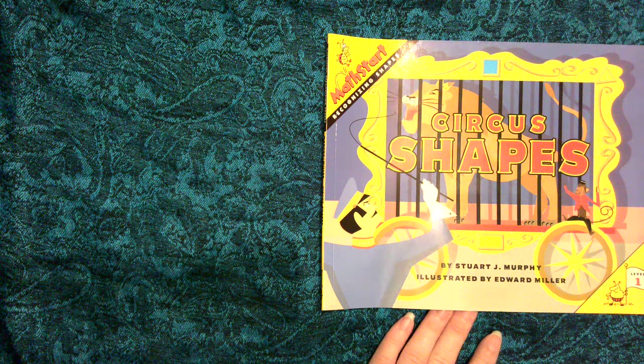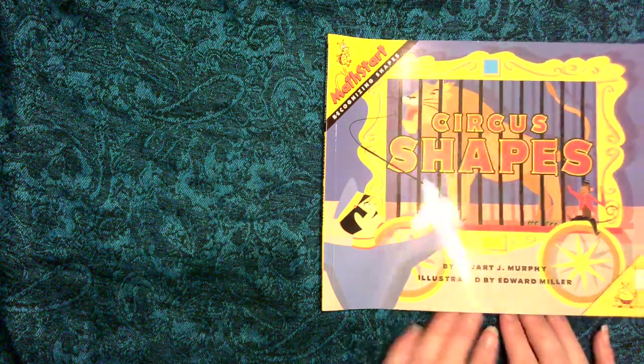Circus Shapes by Stuart J. Murphy, illustrated by Edward Miller, copyright HarperCollins Publishing, a Math Start Recognizing Shapes book.